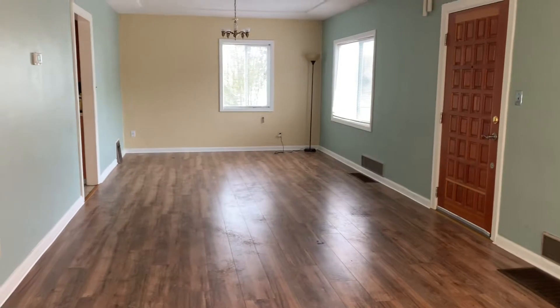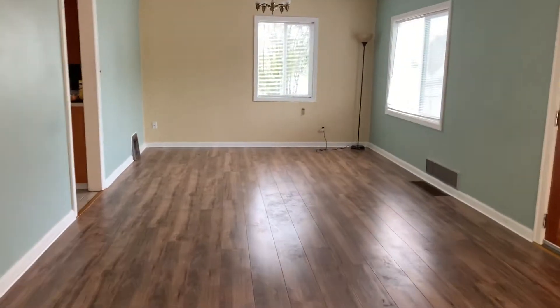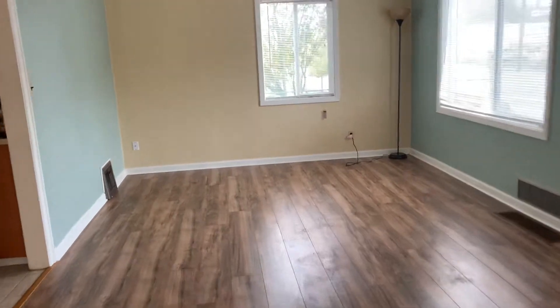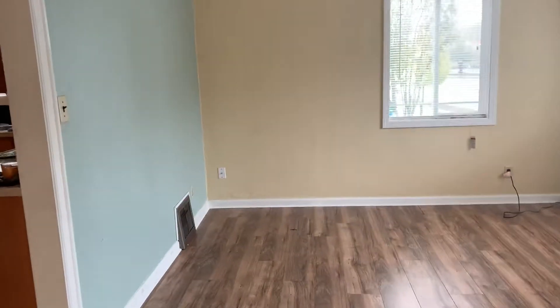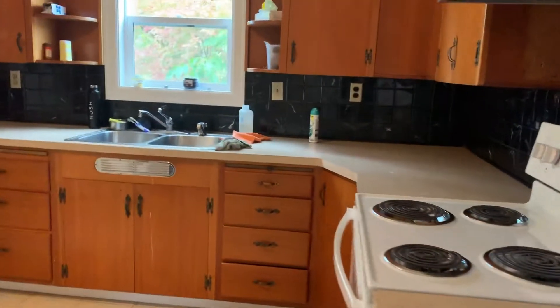Back to the living room. As you can see, this kind of gives you a better idea of how big the living room space area is. So a note on this house is it is still being professionally cleaned and will be empty upon move-in. But this is the kitchen area here.